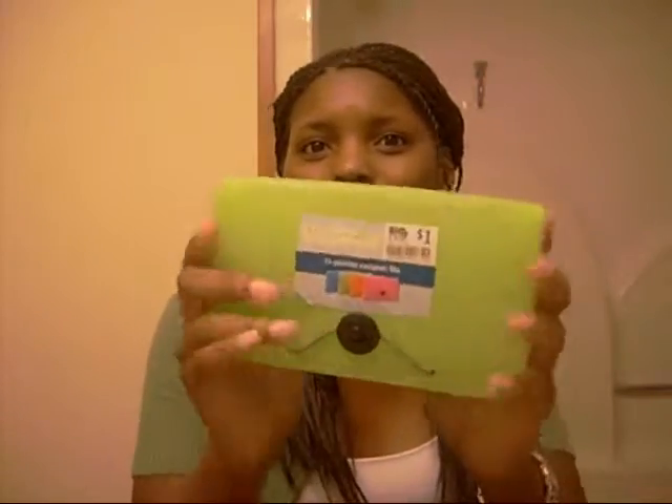Got a couple of things from Big Lots. One is actually not makeup related. Got me a little 13-pocket coupon file for a dollar. I've been keeping all my coupons in a little baggie — I just recently started using coupons, maybe two weeks ago. I've collected quite a few, so I think this will be easier when I go out and shop. It's really kind of disorganized, so I think this is going to be easier just to throw this in my purse and have them organized in sections. I'm going to try that out. Trying to save money.